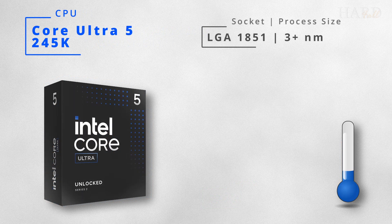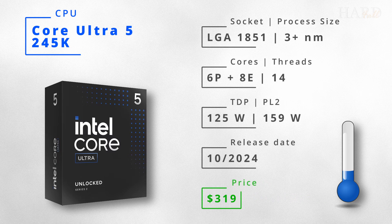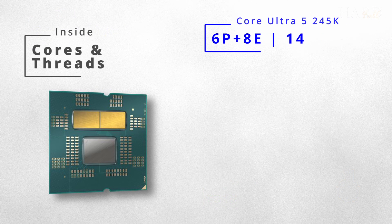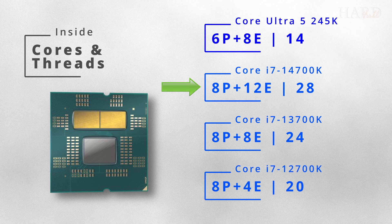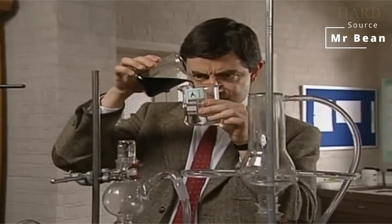The opponent is the 14-core 14th gen Core Ultra 5, priced at $320. It should be the coolest processor among all four. In terms of core and thread count, the leader is the 14700K. But that's just specs, and now it's time for tests.